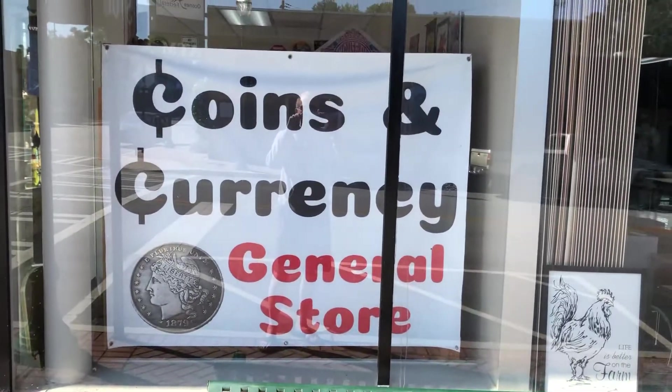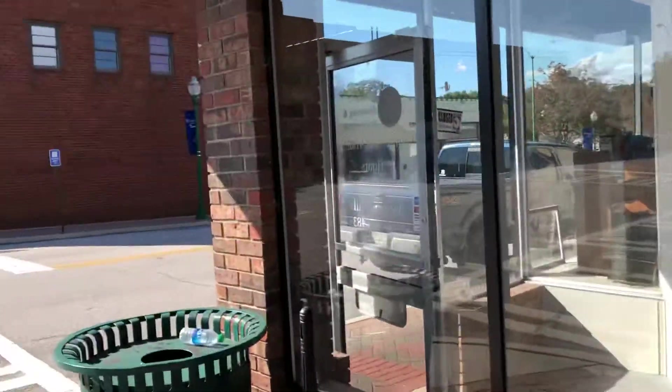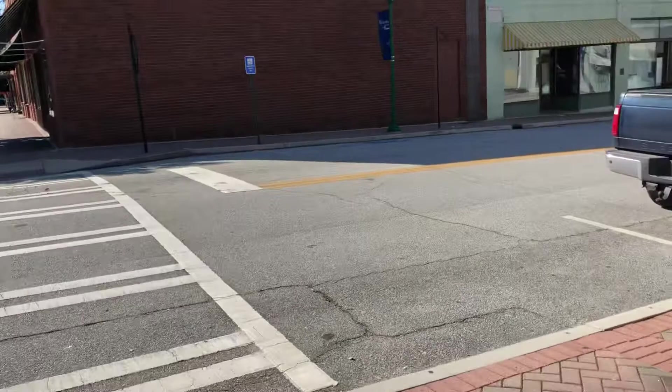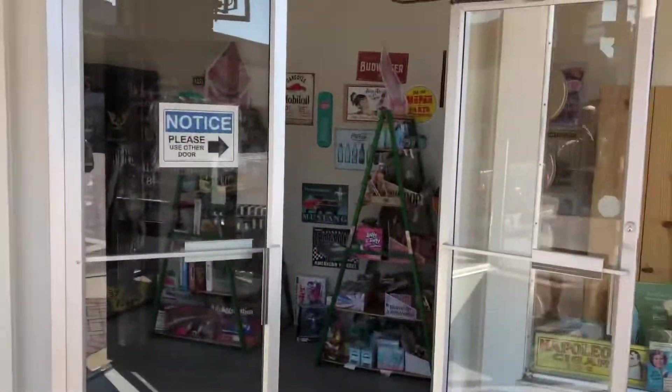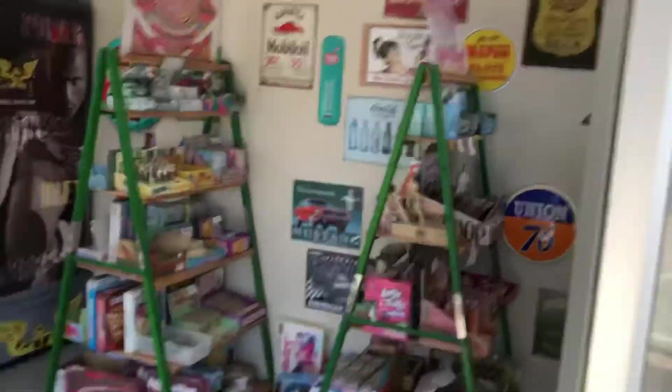There goes the sign of the store, so let's go inside now. I told her I was coming in to have it ready on the counter and she agreed, so here I come into the store.